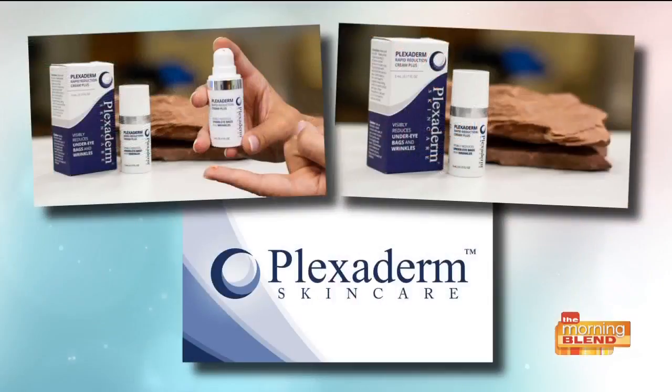Many of us have seen before and afters on social media of people getting rid of eye bags in minutes. The transformations are incredible and almost, frankly, unbelievable, but today we're talking about Plexiderm, a product that works in minutes to reduce some of the key signs of aging. If you have wrinkles, crow's feet, or under eye bags, get ready to be amazed because lifestyle consultant Scott DeFalco is back to share the secrets of this amazing new technology and really change the way that we see ourselves in the mirror.